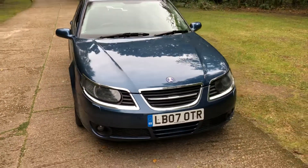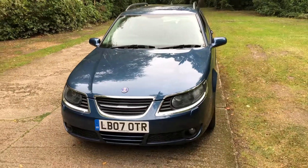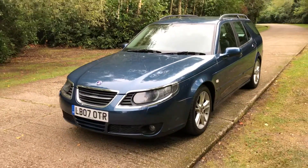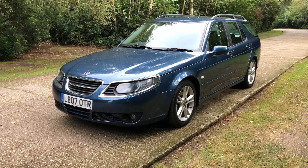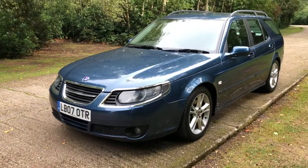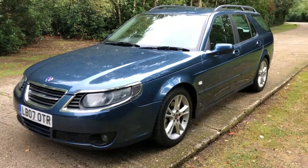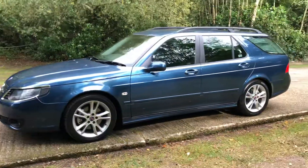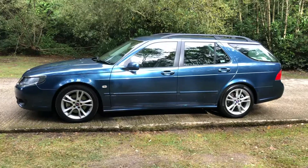Hi, and thanks ever so much for taking the time to have a look at this short but hopefully interesting and informative walk-around video of this particularly nice and rather rare Saab 95 Turbo Aero estate. The video is not very long — if you can watch to the end that would be much appreciated. I should hopefully answer most of your questions, however we're very happy to contact you on the phone or by email if you've missed anything.